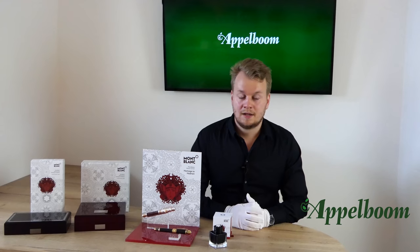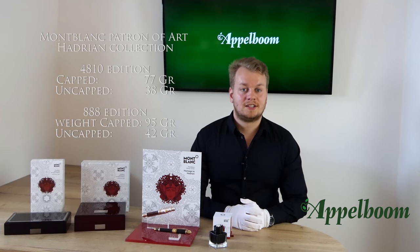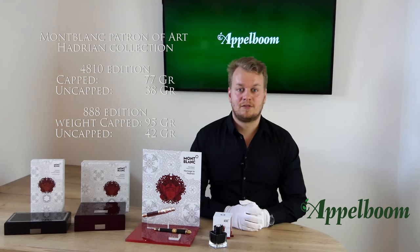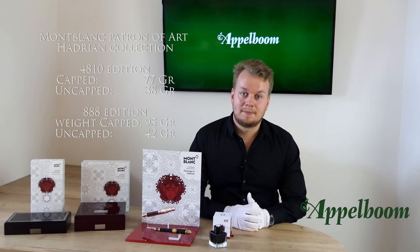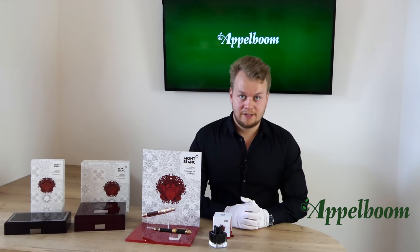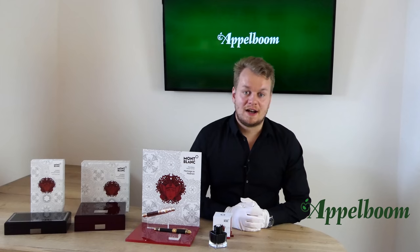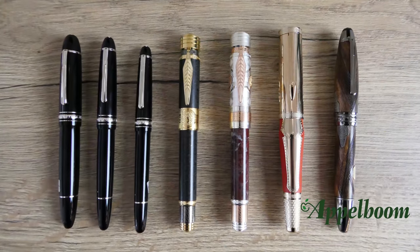The nib of the 4810 edition is a single-tone gold nib, while the duo-tone nib of the 888 edition highlights the phoenix in red gold while the rest of the nib is coated in palladium. The fountain pens come standard with a medium nib, but as an authorized Montblanc dealer we can offer all specialty nibs from extra fine to oblique. The fountain pen uses a piston filling mechanism. The Patron of Art pens are always very heavy due to the materials used.